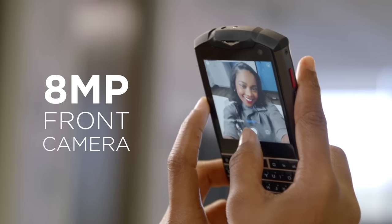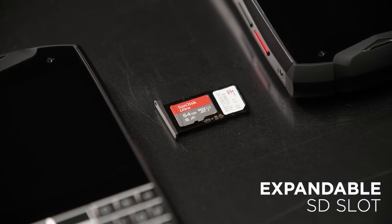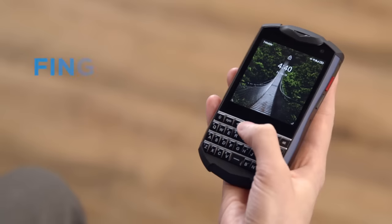Its 8-megapixel front camera and 16-megapixel back camera, its expandable internal memory, its square display screen, or even its two SIM cards for double the numbers. It even has fingerprint unlocking — it's not technically a number, but I digress.